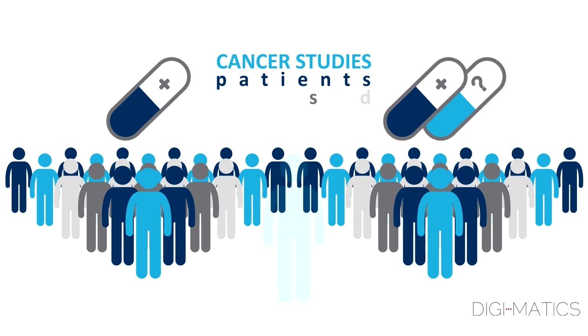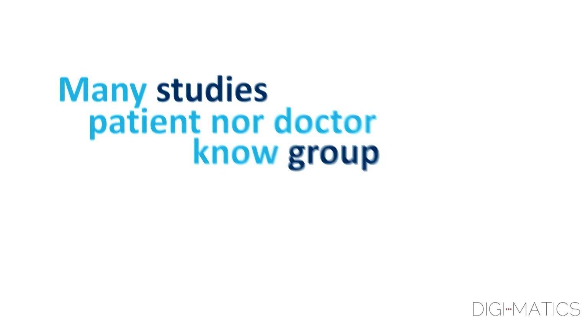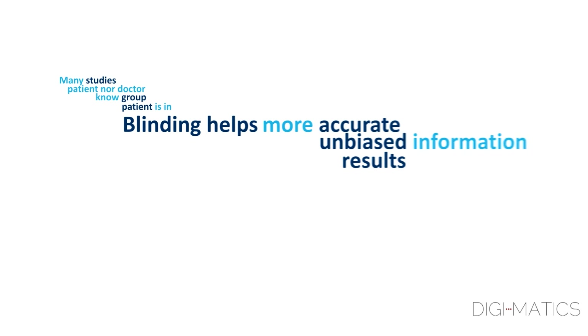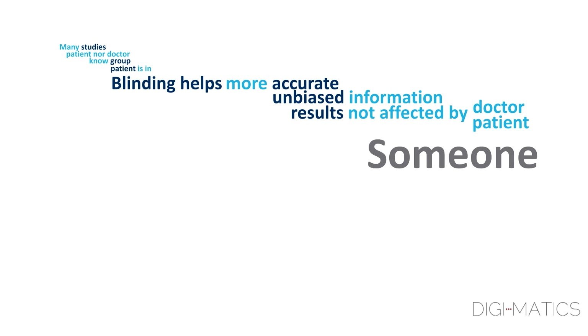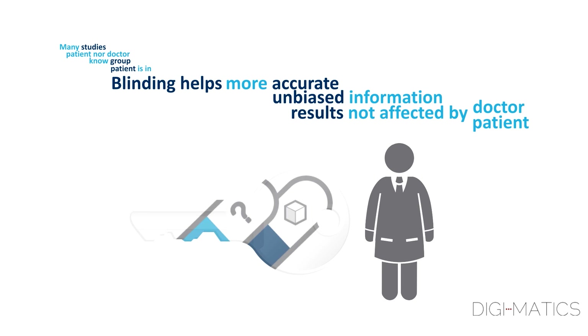In studies like these, patients are randomly assigned to one group or the other, like flipping a coin. In many studies, neither the patient nor their doctor will know which group the patient is in. This blinding helps researchers get more accurate and unbiased information, as the results are not affected by what the doctor or patient thinks. Someone, usually a pharmacist, has the key and can tell which patients are on the study drug if it's needed to know.